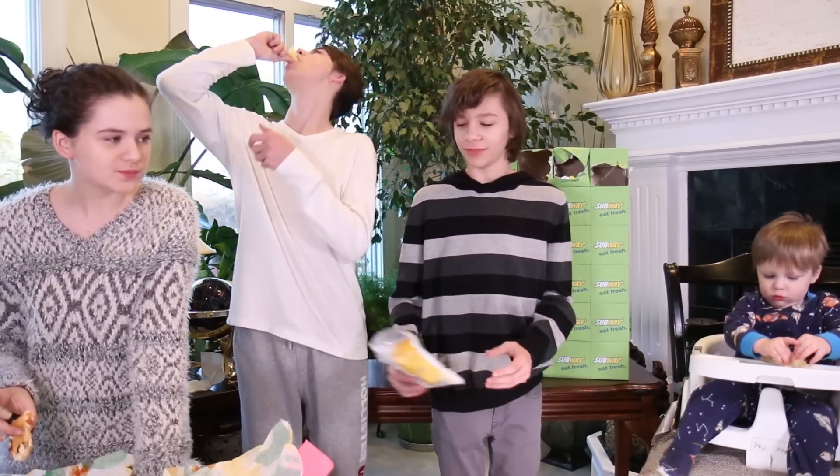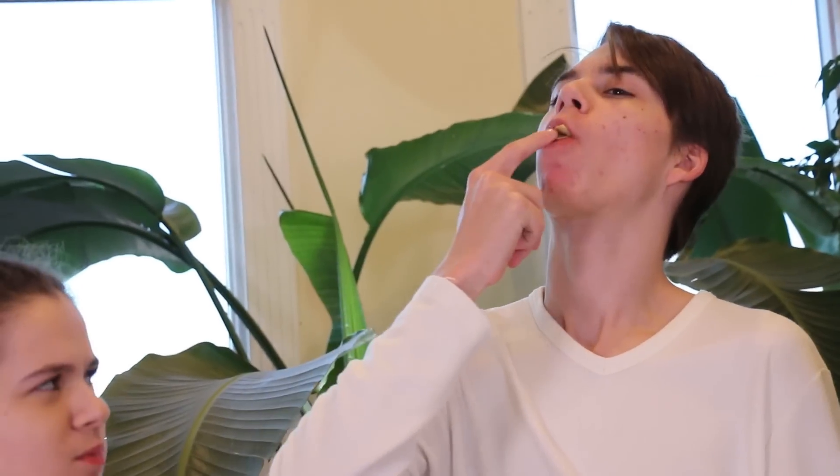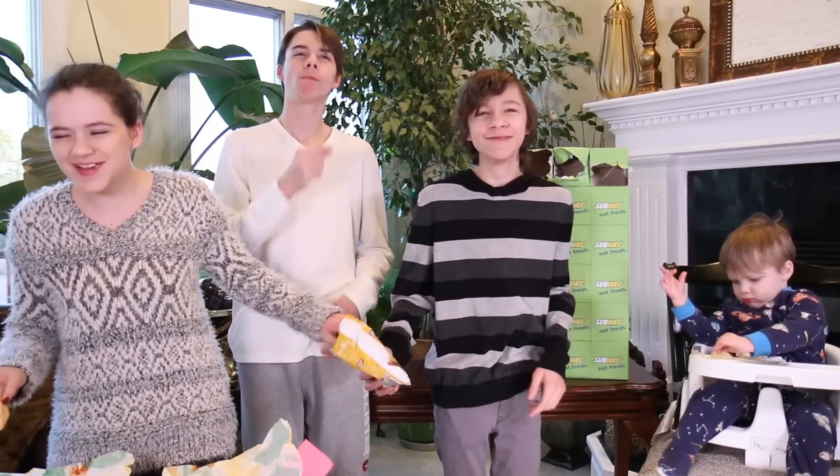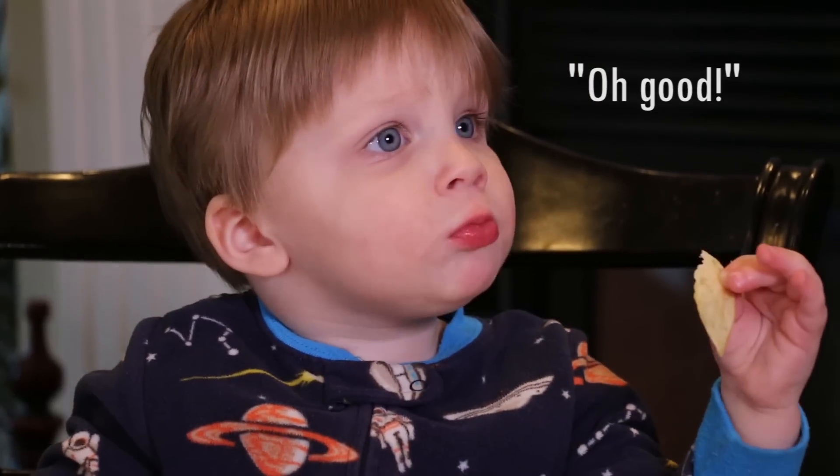Try it, Micah. It's weird, but try it. It's really easy. You like it?